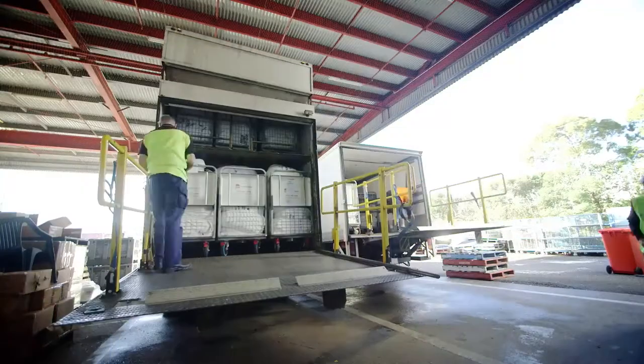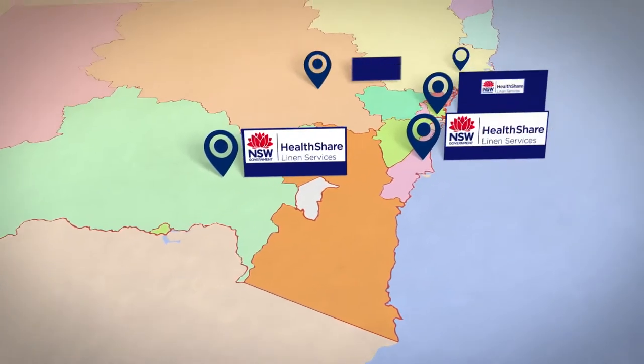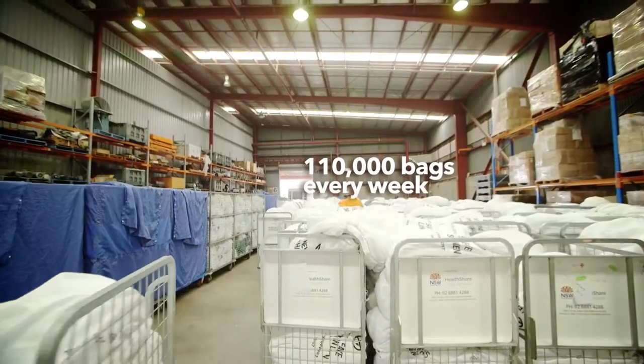The semi has arrived at unloading soiled linen from one of our distribution centres, which collects linen from right across the state. This is the area where the linen is being stored and getting ready for further processing.